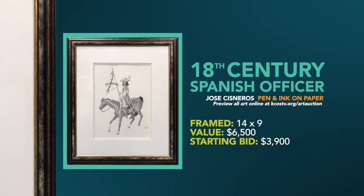The next original is called the 18th Century Spanish Officer. It has a value of $6,500, opening it up at only $3,900.